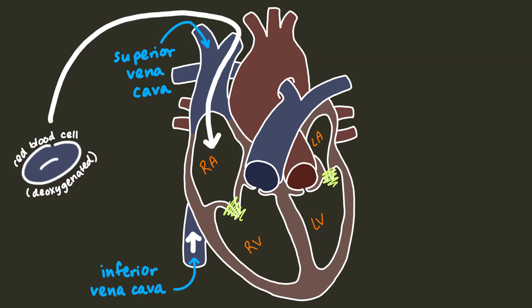Deoxygenated blood comes back to the heart through either the superior or inferior vena cava, depending on where it's coming from. If blood returns from the head and upper limbs, it returns through the superior vena cava, and if blood returns from the lower limbs, it returns through the inferior vena cava. Blood flows from the two vena cava into the right atrium.